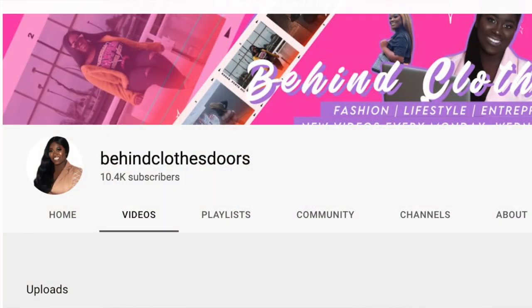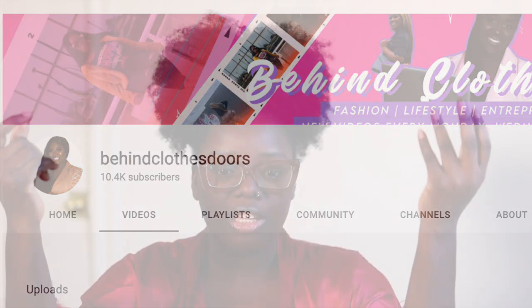C has a sister — her name is Amanda, and she also has a YouTube channel where she talks about fashion and business and all types of things. Y'all make sure you go check her out. I'll leave her link in the description box down below.